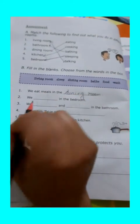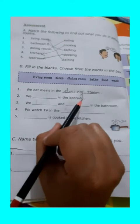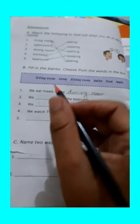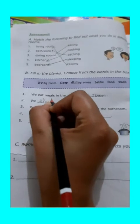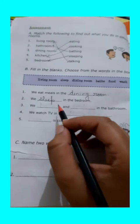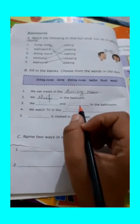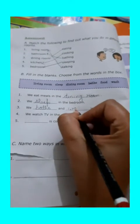Next one is: we blank in the bedroom. What do we do in a bedroom? We sleep. We sleep in our bedroom. So, next one is: we blank and blank in the bathroom. Which activity do we perform in our bathrooms? We bath and wash.